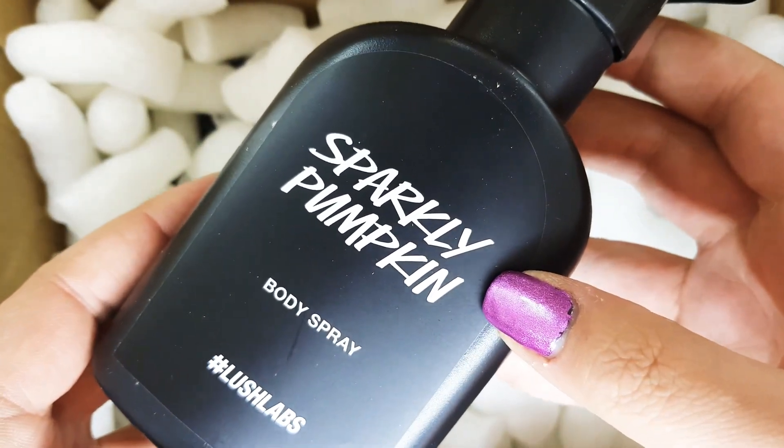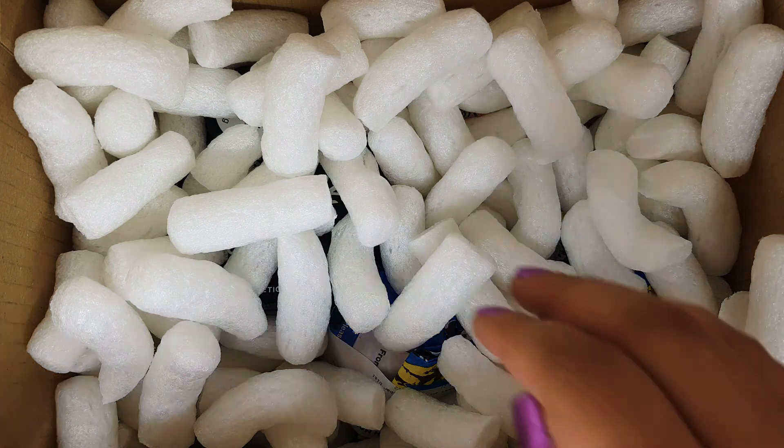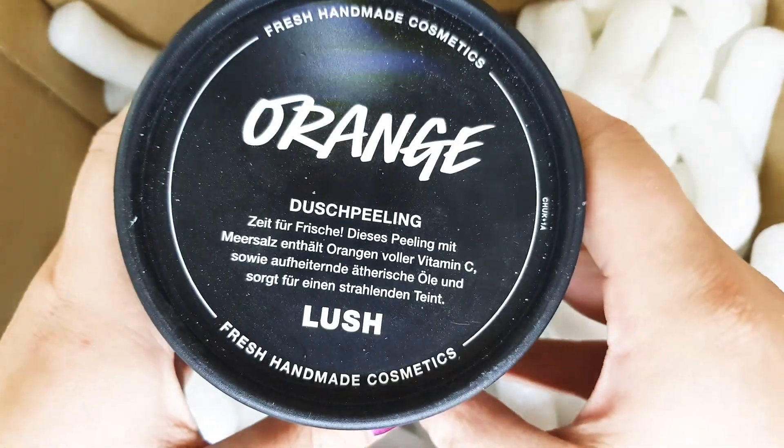Then we have the Sparkling Pumpkin body spray — this is my first body spray ever, I've never bought one before, so I'm really curious how it is. Sparkling Pumpkin was one of the Halloween scents from 2018, and I was really sad that it wasn't available in 2019 or 2020, because it's a really good scent.